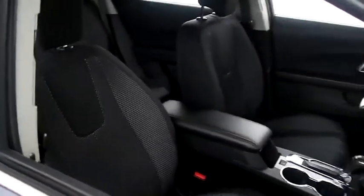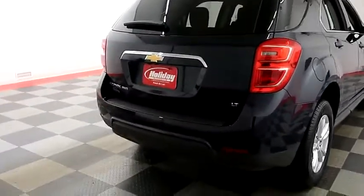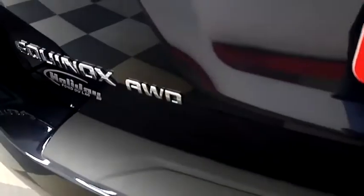Inside, cloth interior — seats are clean all the way throughout. Up top you have a cargo rack. One more look down the passenger side, then swinging around to the back end. You have a rear backup camera and this Equinox is all-wheel drive.